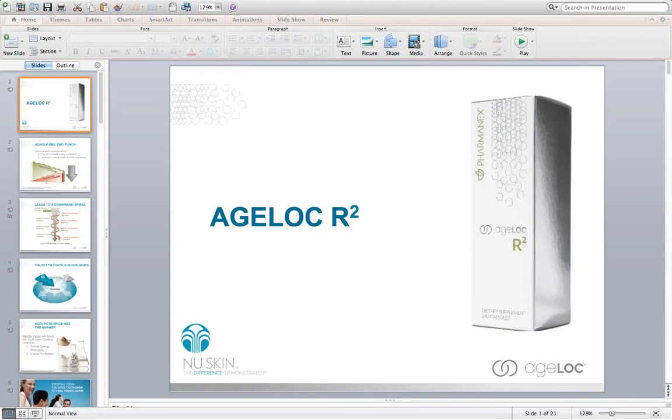Good morning, everybody. My name is Dr. Stephen Moore. On today's webinar, we're going to go over AgeLok R-Squared, a revolutionary new product formulated through NuSkin's AgeLok Science based off gene expression and some major breakthroughs that have been made in understanding how we age on a genetic level and how we can actually address that through natural ingredients through this product.